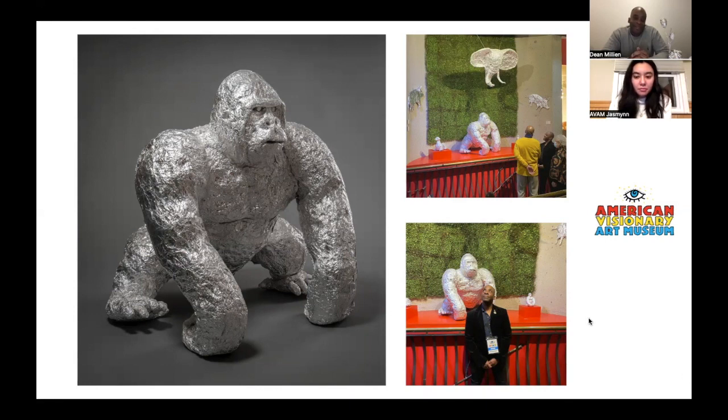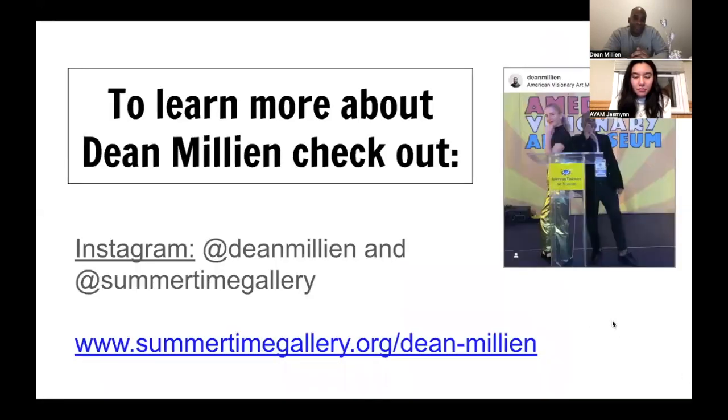We want to mention that Dean has an Instagram you can follow, and you can also follow Summertime Gallery. If you're interested in purchasing Dean's work, contact Summertime Gallery for more information. Jasmine just posted the Instagram link in the chat.